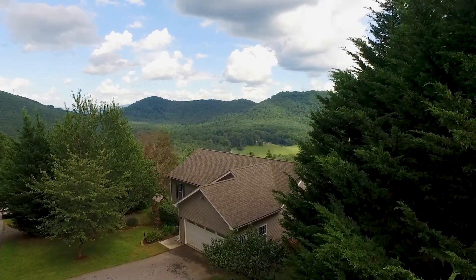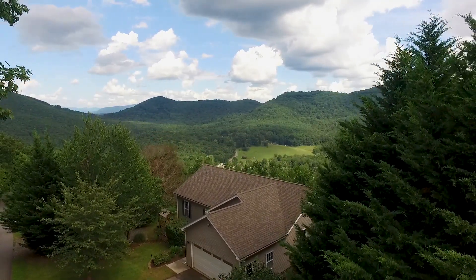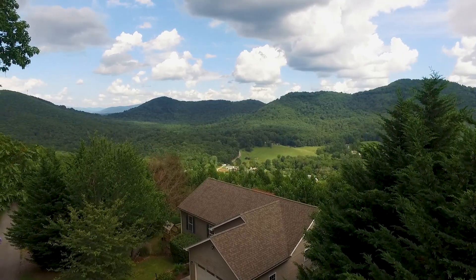18 Harmony Ridge Road, Candler captures the ultimate in peacefulness and awe-inspiring long-range year-round mountain views.